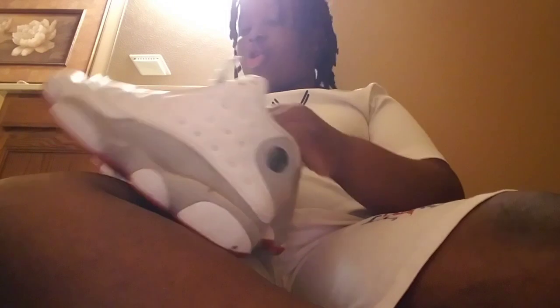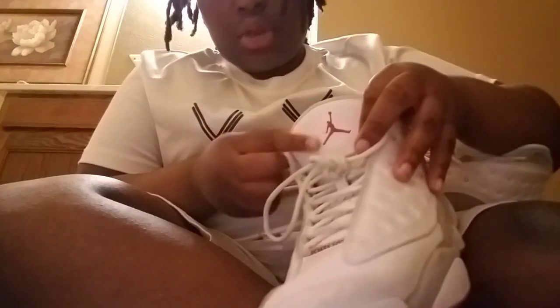These go hard — I rate these a 9.5 out of 10. You can't go wrong with these. These are like some go-out-with-your-friends shoes. These are some of the best shoes ever. And you know how I showed y'all the black Jordans? These got the red Jordan logo on them.